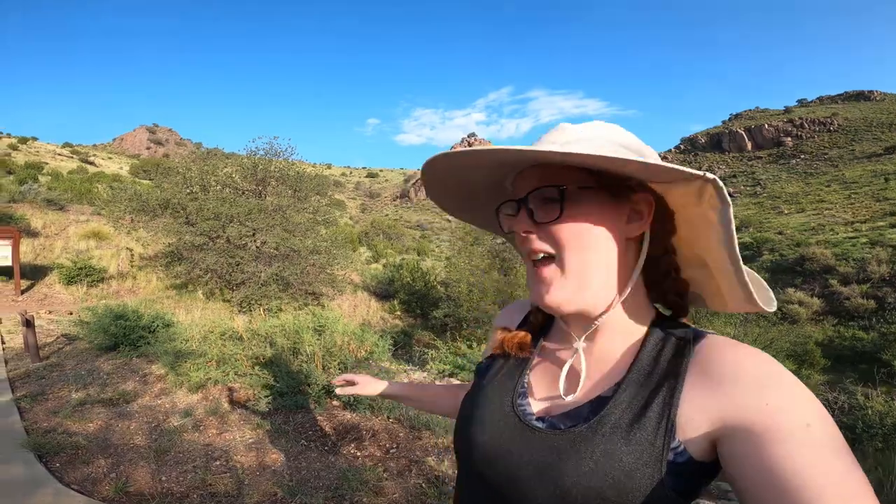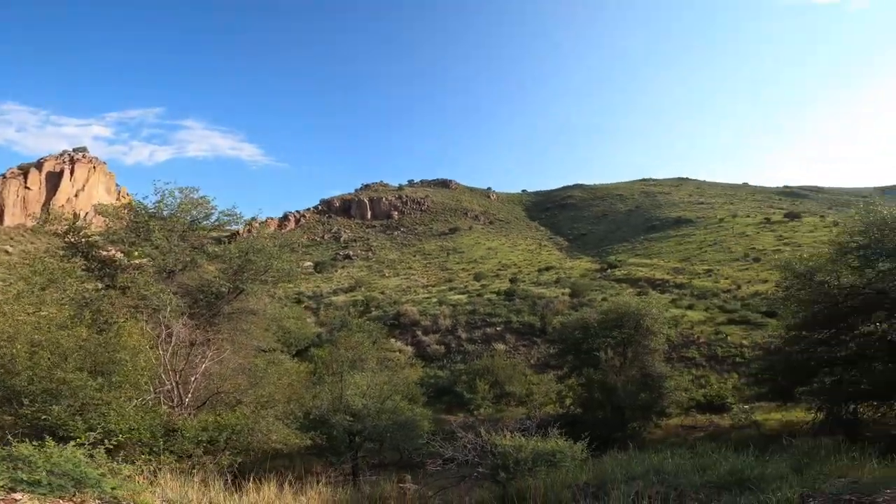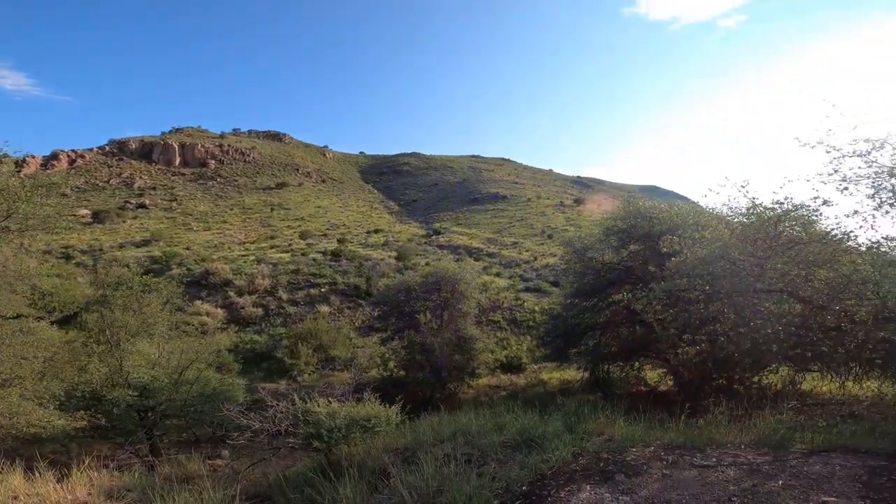Hey everybody, welcome back to Reach and Reverie. Today is going to be a little bit different. Luis, myself, and the dogs are actually going to go on a mountain hike. We're at Fort Davis State Park and today we are going to hike the Indian Lodge Trail.